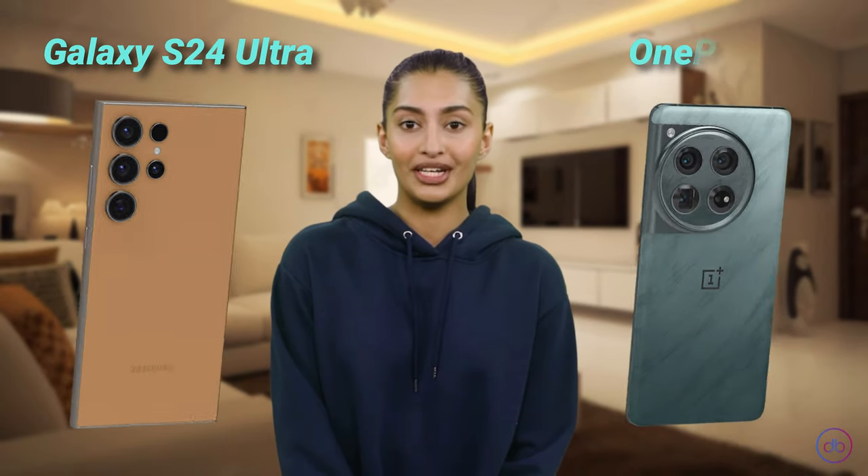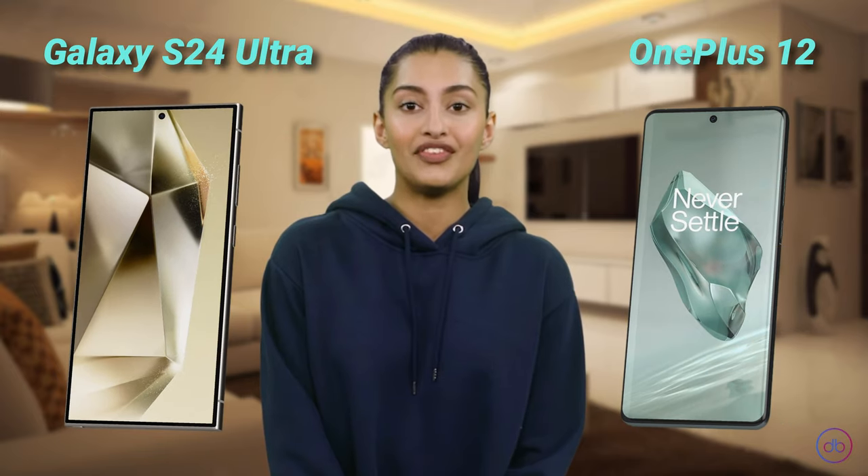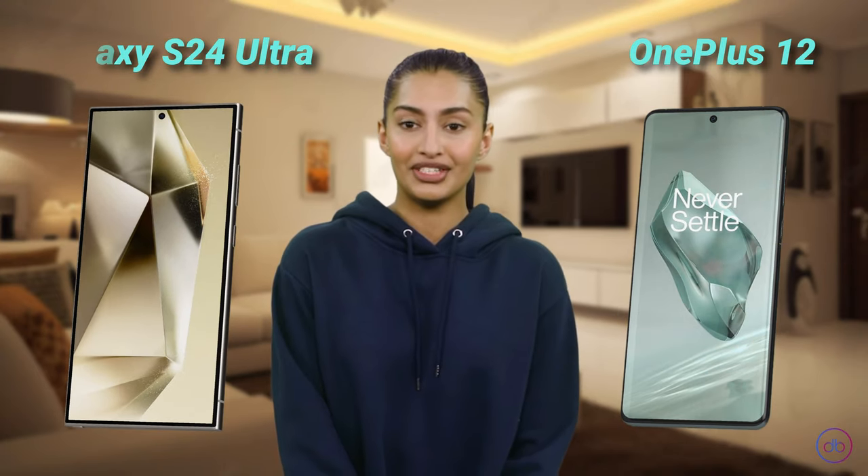Hey, it's Aisha here and today we're gonna dive into a quick showdown between the Galaxy S24 Ultra versus OnePlus 12. We will check out their screens, batteries and cams, then wrap it all up with some final thoughts. So let's start.